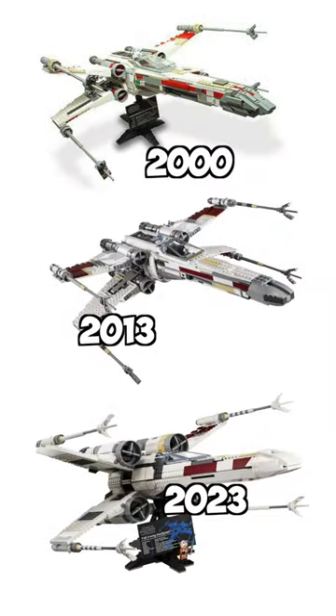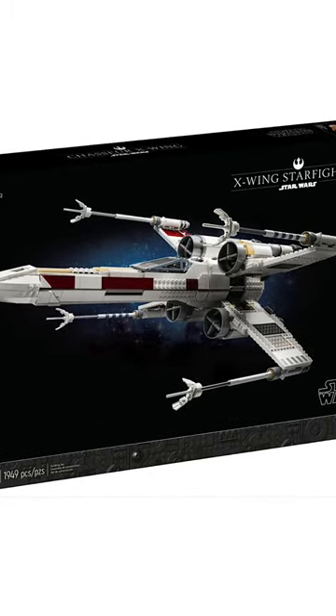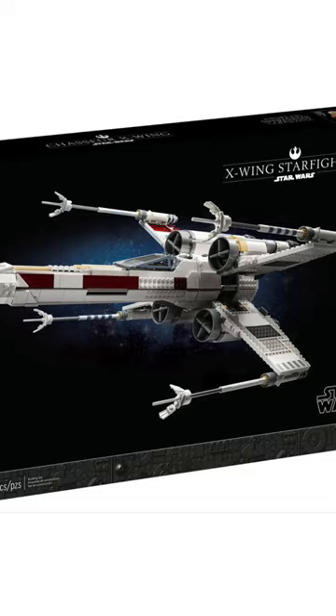This is, in fact, the third UCS X-Wing that LEGO has released. From first glance, the front box art honestly looks like a fan mock-up. There's just something about it that doesn't look right to me.